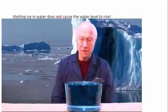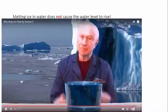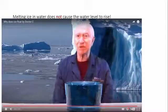Here the ice is gone and we've got no spillage whatsoever. Thank you and come back for another Dr. C.